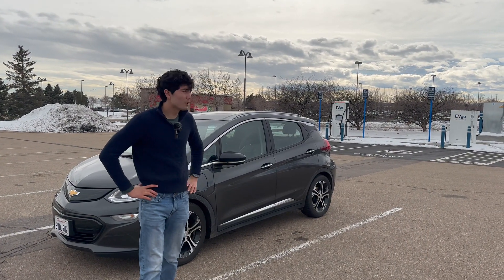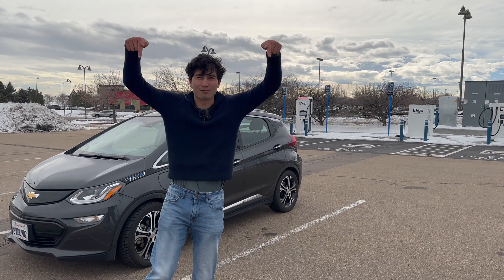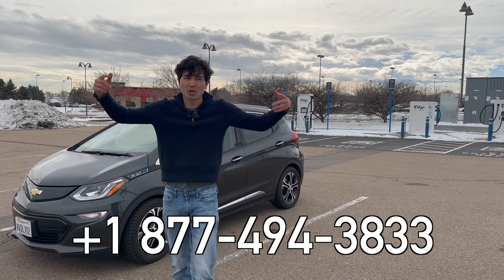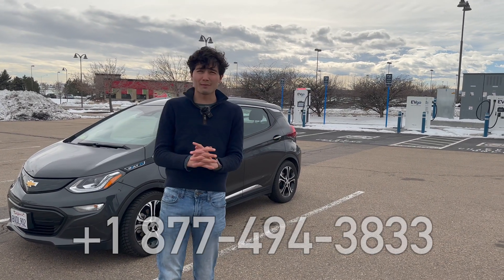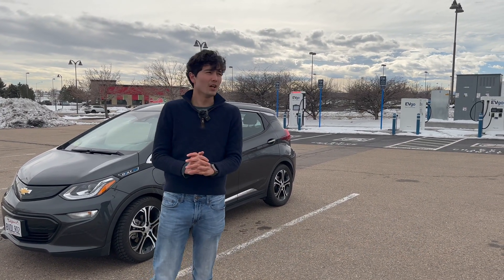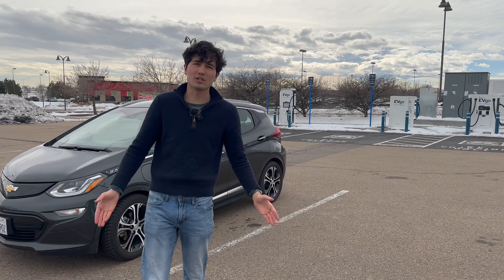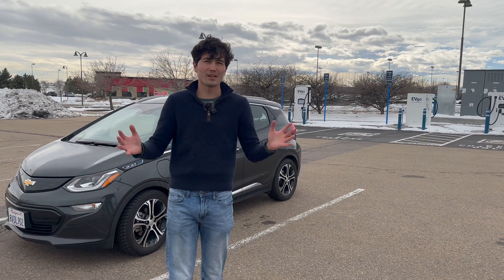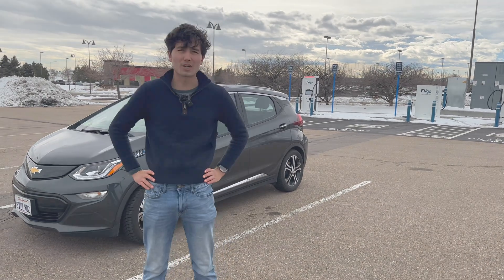I hope everything went well for you with charging. If anything went wrong, there is a support number for EVGO — we'll put that in the video and in the description below. We will also have a troubleshooting video on this channel later, along with other charging videos. Let us know what content you'd like to see — if you just got an EV and you're confused, we're here to answer your questions. I've been Max, thank you so much for watching.